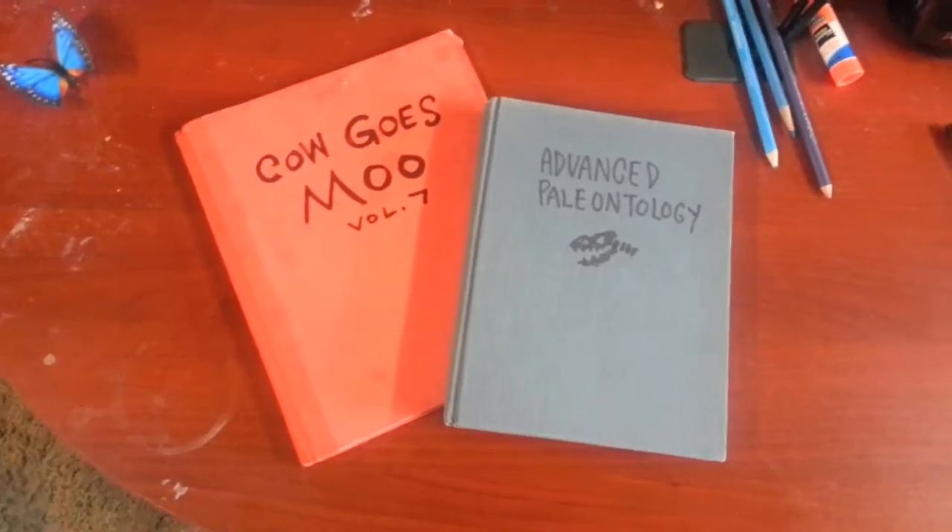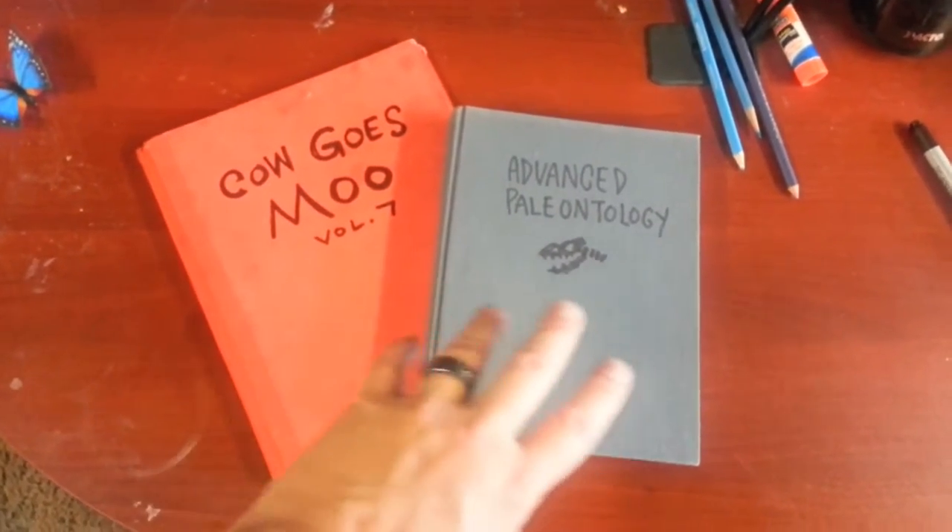How often have you been reading your tiny human a farm book and thought to yourself, this needs a bunch more dinosaurs in it? Hi, I'm author and illustrator Ray Friesen and I'd like to tell everybody about my new book, Thunder Lizard Ranch.